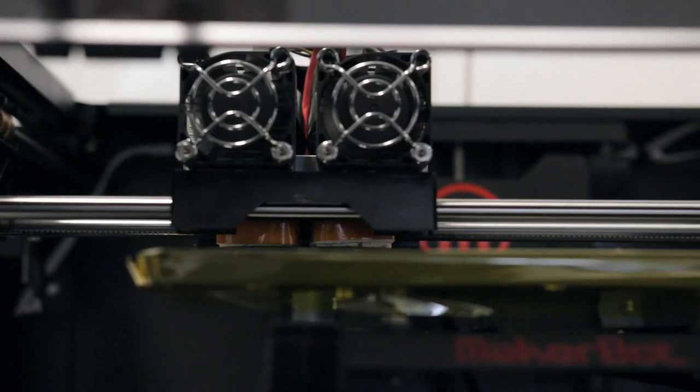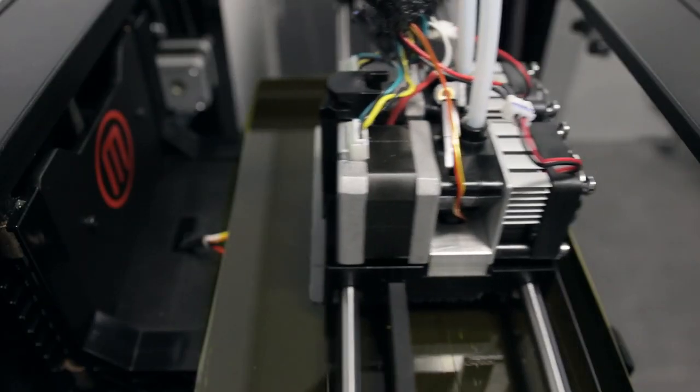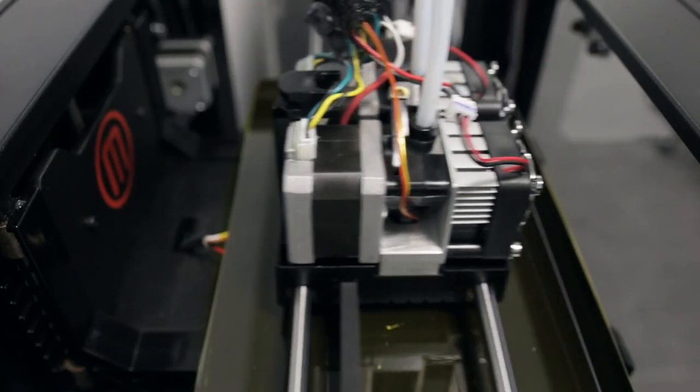There is research globally at the moment using concrete printers at large scale, but having a 3D printer on site producing on-demand elements that you're building from is still in its infancy.